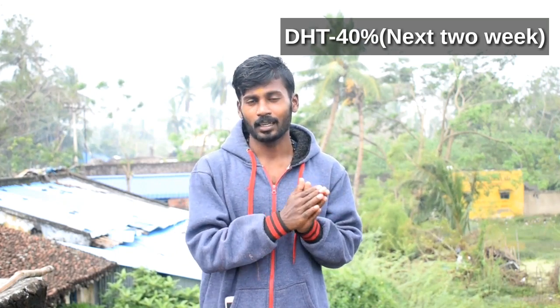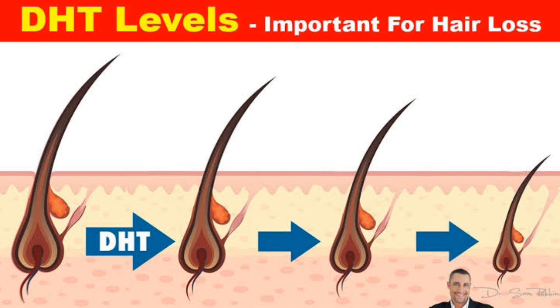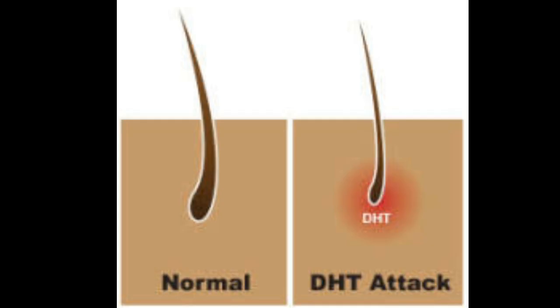This is the result of the DHT level. The DHT level is a hormone. This hormone has a significant effect on weight.